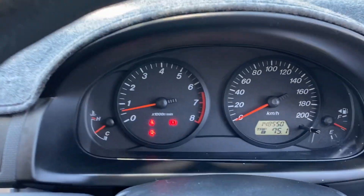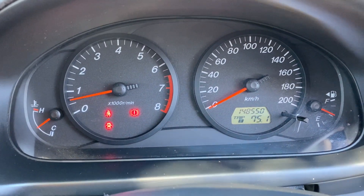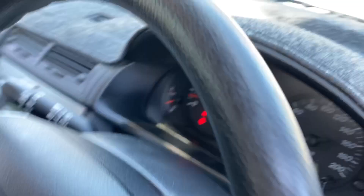It comes with a low 148,000 kilometres on the clock, a full set of keys and a full set of books.